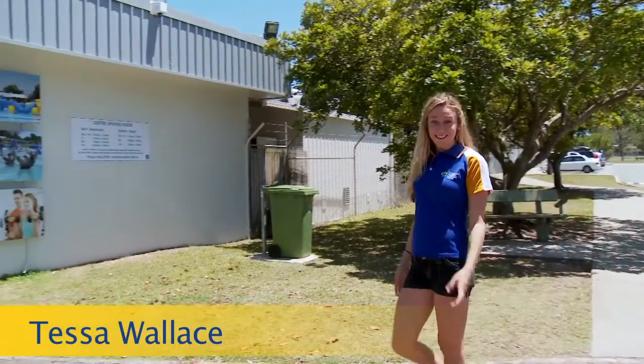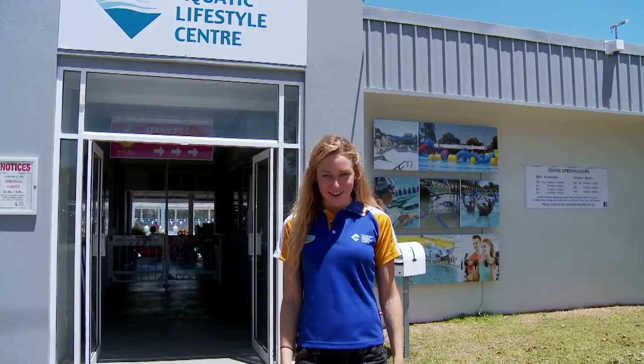Hi, I'm Tessa Wallace. Come let me take you on a tour of the Caloundria Aquatic Lifestyle Centre and show you why it's renowned locally for its fun, friendly environment. The centre is also very popular internationally for elite athletes and teams, so let's go!